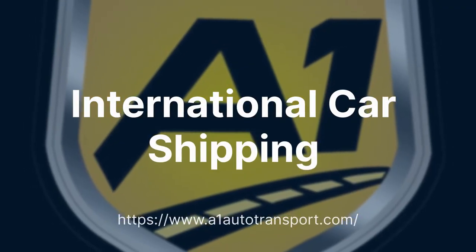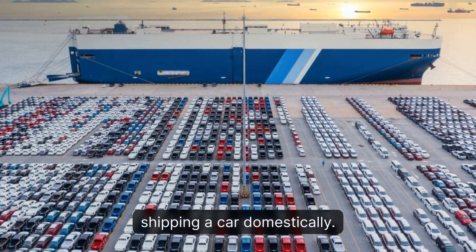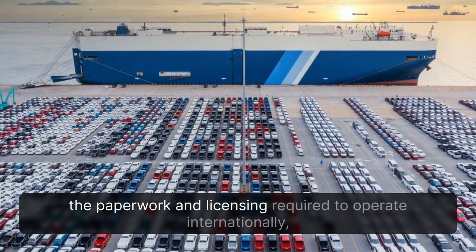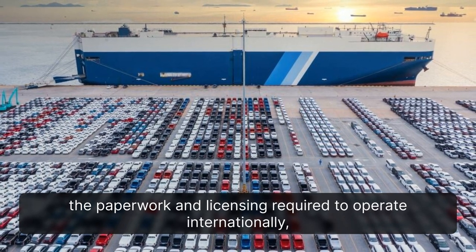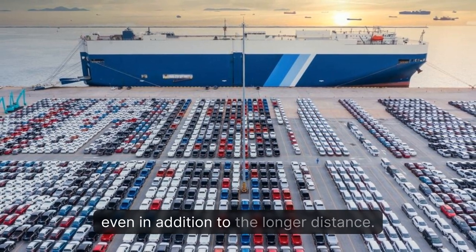International car shipping is a different process than shipping a car domestically. From the method of loading and shipment to the paperwork and licensing required to operate internationally, there are many more legal and logistical hurdles, even in addition to the longer distance.